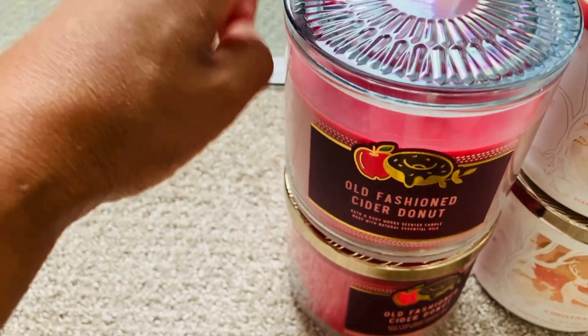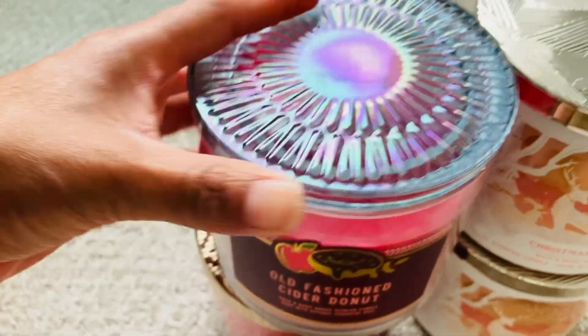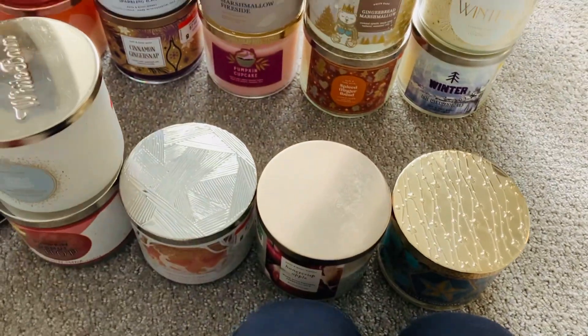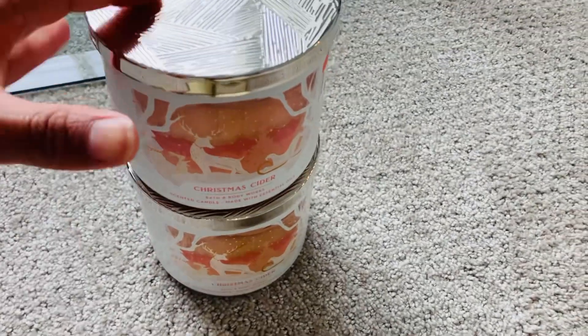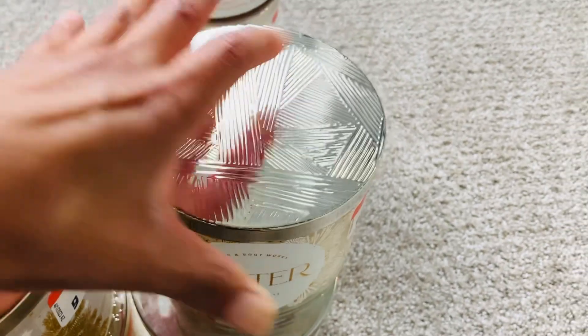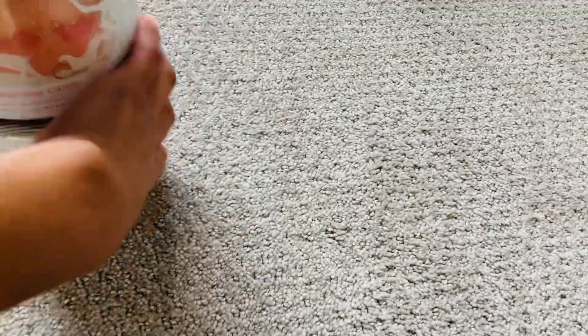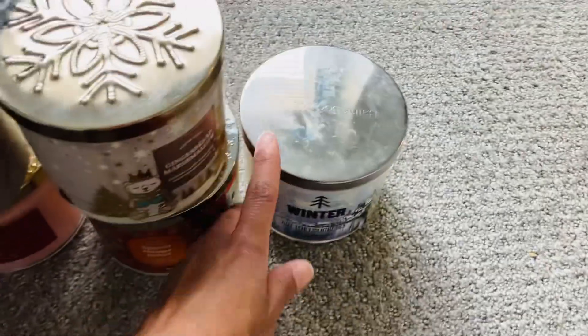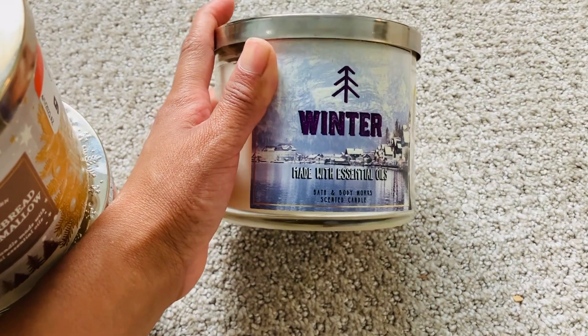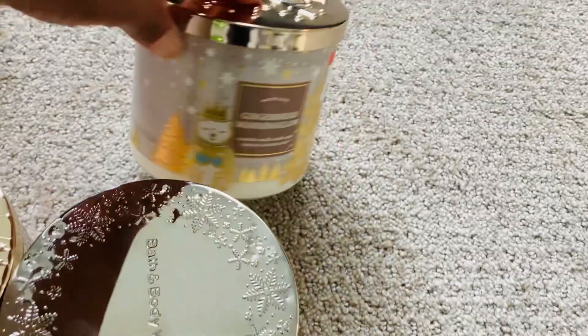I have two of the old-fashioned cider donut — looks really pretty, I like the glass jar. This is a Christmas one. Then I have two of the Christmas cider. I have one winter candle and then another winter candle — I love the packaging, it's really pretty. And then I have a gingerbread marshmallow from Goodwill.